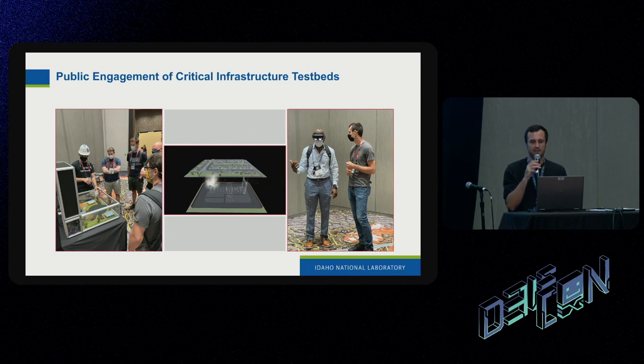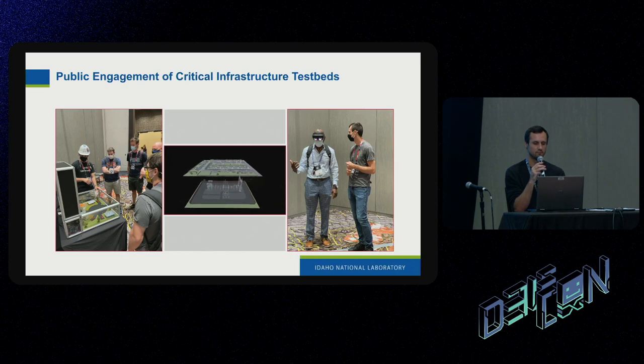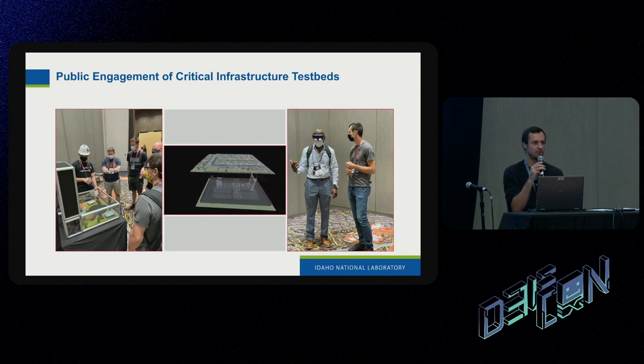We worked in public engagement during the first half year we were working with CELLAR. As you can tell by the carpet and the pictures on the slide, we're here at DEF CON. We had the opportunity to come to DEF CON as well as an array of different conferences around the nation. On the left is a picture of a small test bed they developed for use in conferences, because the full test beds are about six feet tall and would be a pain to pack around. They developed a smaller version that still has real IT components to share with the public.